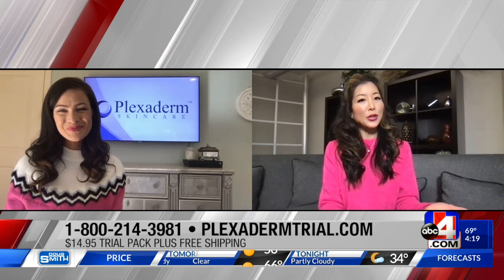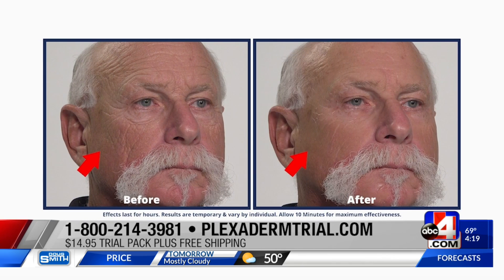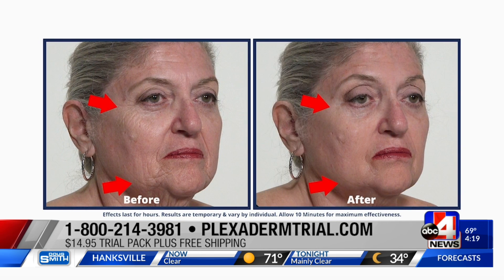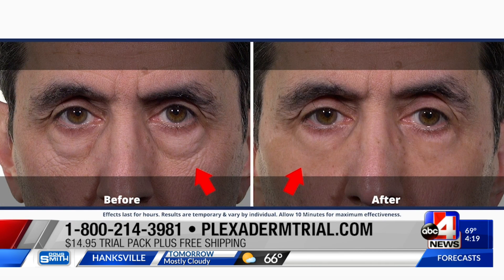Both men and women are using it too. Men and women both use the same exact formula. Men especially love it because it goes on completely clear and translucent. Men can get very prominent forehead lines as well as under-eye bags, so they're loving it just as much as the women.